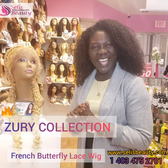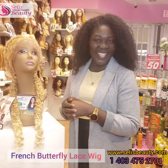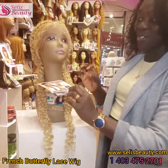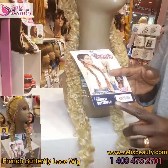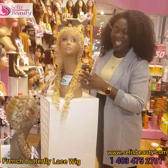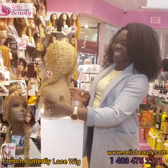Hi everyone, Selena here. I am at Sally's Beauty today and we are reviewing one of our new arrivals. This unit is called the French Butterfly Lace Frontal Wig. It's a beautiful unit and it comes in different colors.